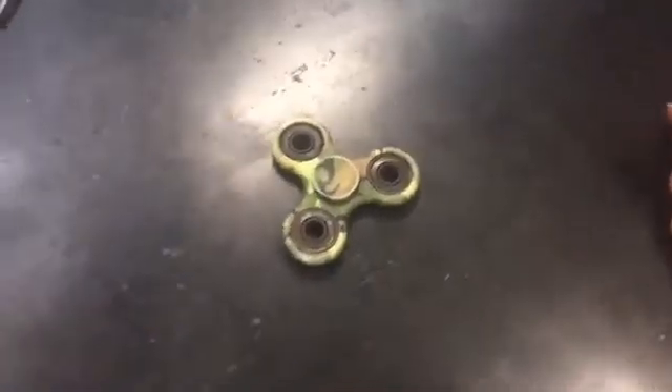We shouldn't have lead in our kids' toys. Obviously, technically this one is labeled as not a kid's toy — and this is the first one that has said it's not a kid's toy.